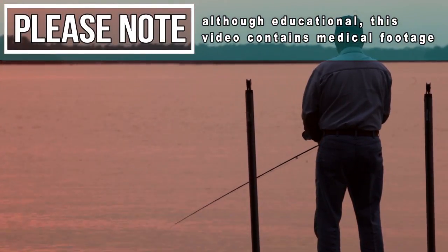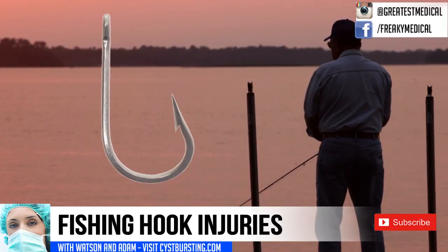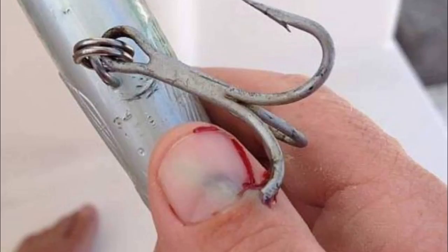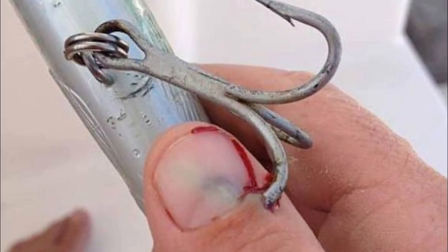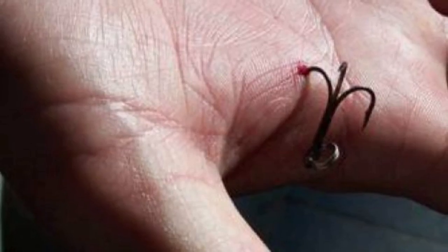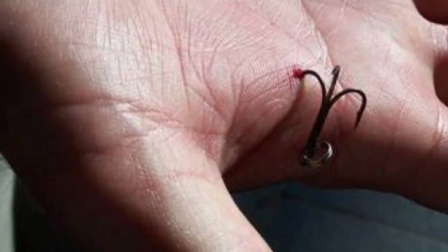Hey folks, fishing is a common recreational sport. While serious injuries are uncommon, penetrating tissue trauma involving fish hooks frequently occurs. Most of these injuries are minor and can be treated in the office without difficulty. All fish hook injuries require careful evaluation of the surrounding tissue before attempting removal.